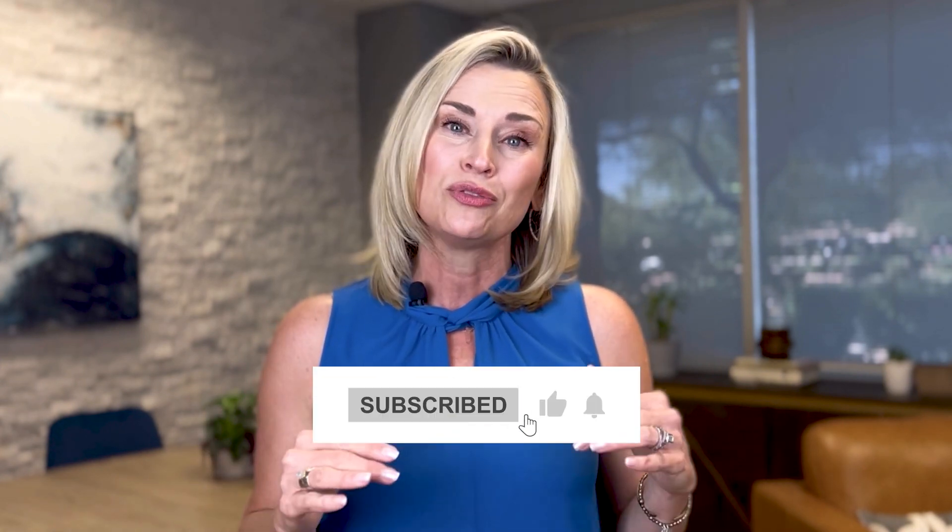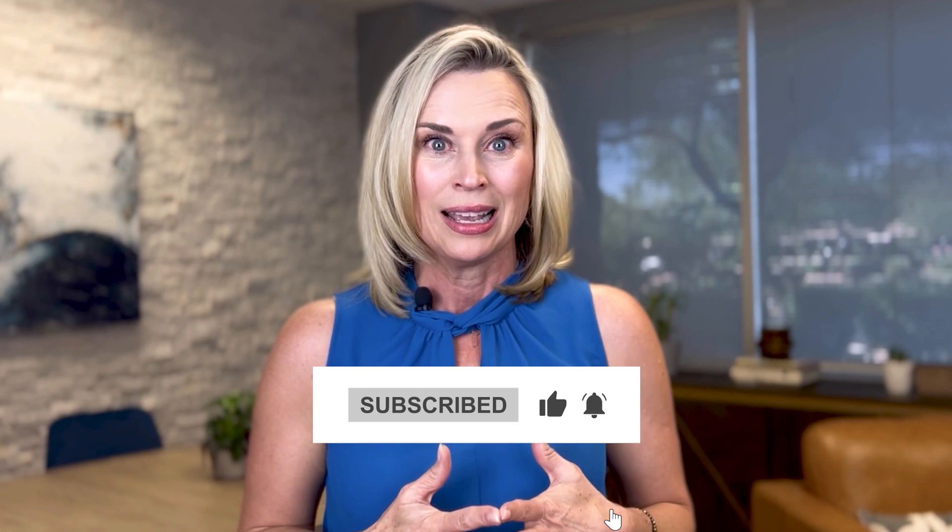Before I show you how to get your mortgage paid for, don't forget to subscribe to this channel for more valuable mortgage information.